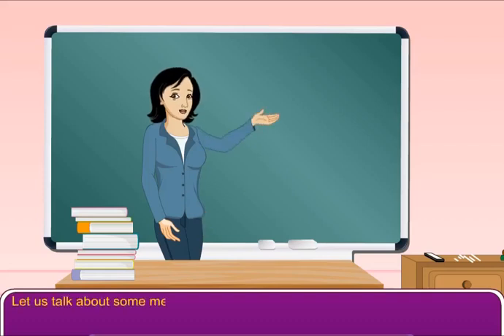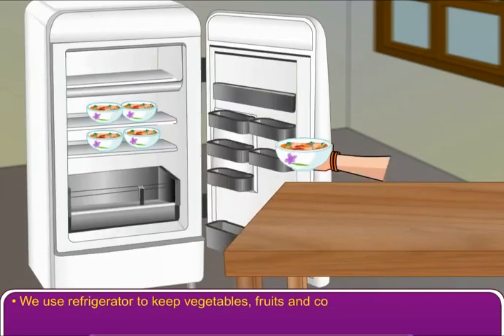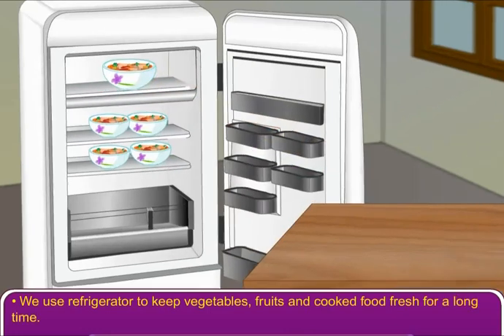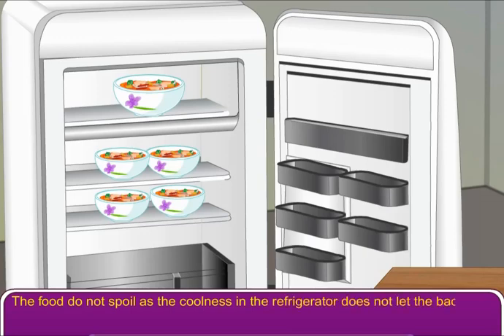Let us talk about some methods to prevent our food from getting spoiled. We use a refrigerator to keep vegetables, fruits, and cooked food fresh for a long time. The food does not spoil as the coolness in the refrigerator does not let the bacteria grow.